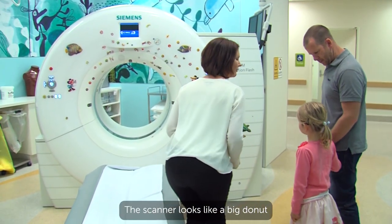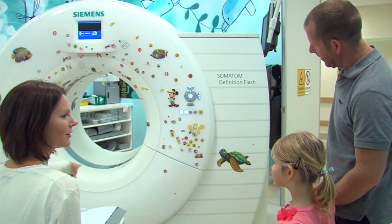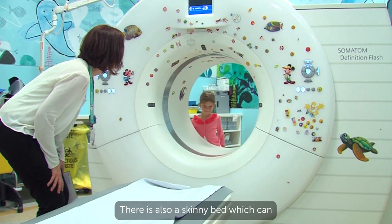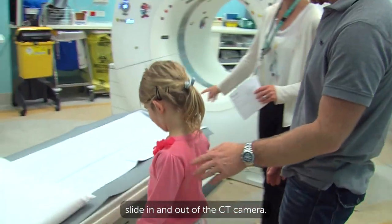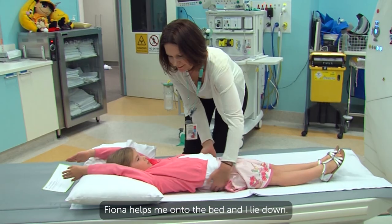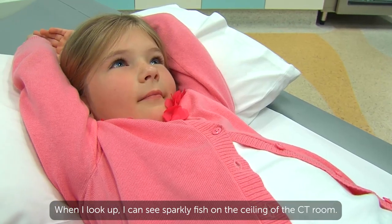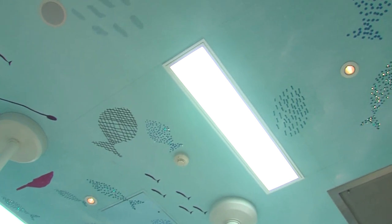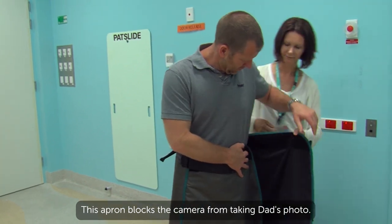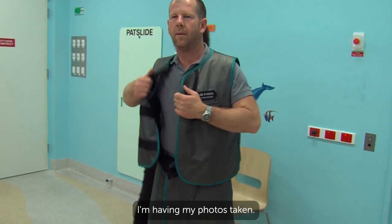The scanner looks like a big donut and has heaps of little stickers on it. I have a look through the camera and stick a sticker on the side. There is also a skinny bed which can slide in and out of the CT camera. Fiona helps me onto the bed and I lie down — it's quite comfortable. When I look up I can see sparkly fish on the ceiling of the CT room. Fiona gives Dad a lead apron to wear. This apron blocks the camera from taking Dad's photo, which means he will be able to stay with me while I'm having my photos taken.